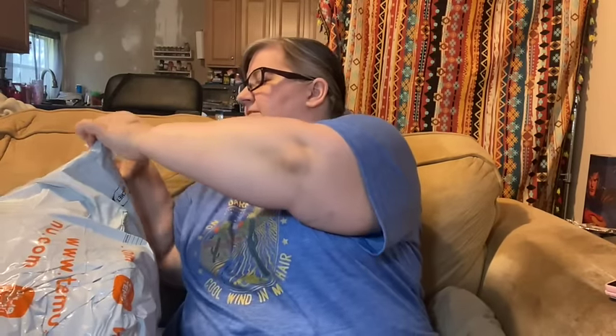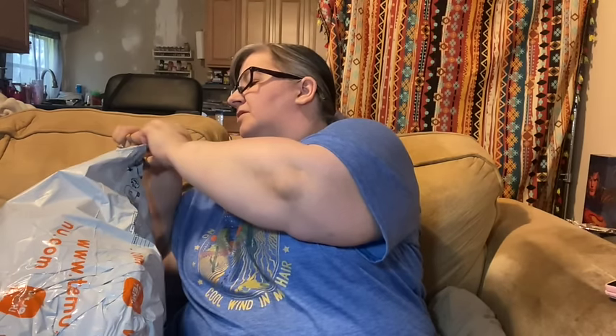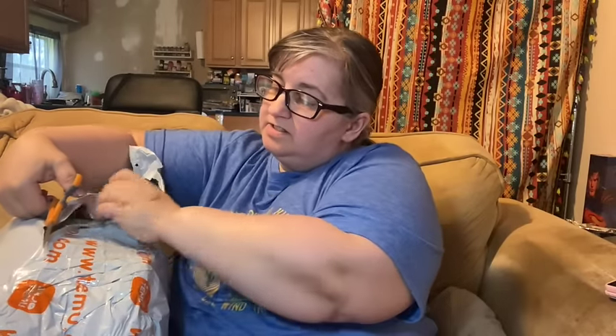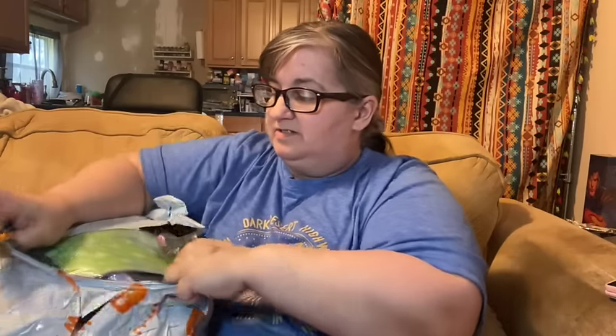That was all in the small bag, so let's get into this big bag. I think there's one shirt in here which I'll have to try on for y'all. Let's see what we got.